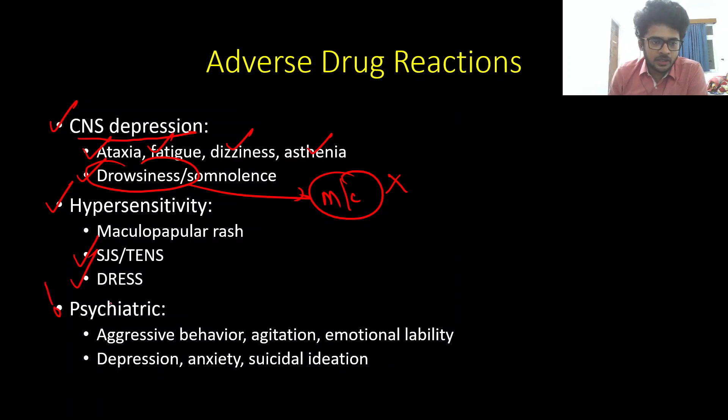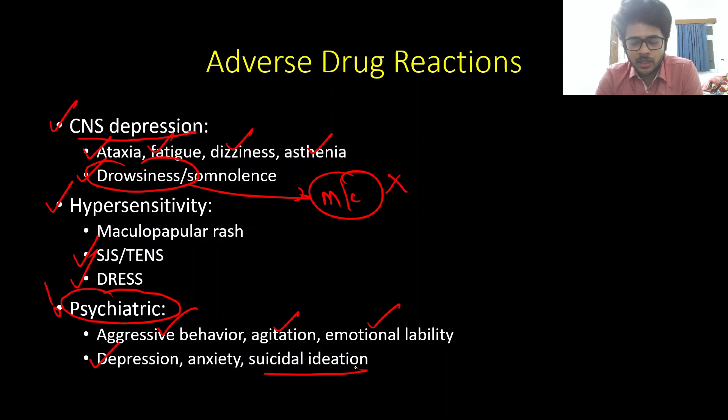Another very important adverse drug reaction is the neuropsychiatric manifestations of levetiracetam therapy. This can take the form of aggressive behavior, agitation, emotional lability, and sometimes serious depression and suicidal ideation. Before starting levetiracetam in a patient who is a known case of depression or has a history of depression, you must start with caution.